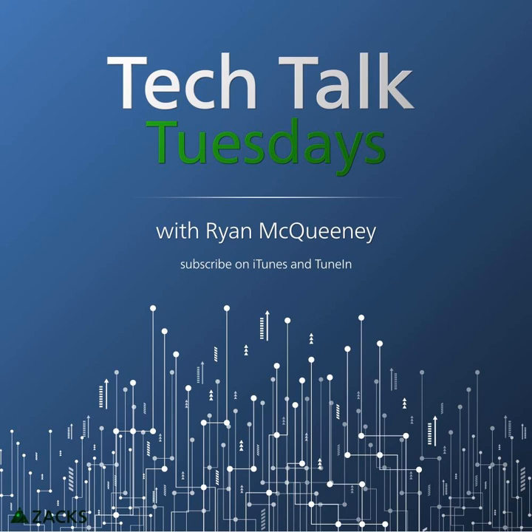Hello and welcome to the latest episode of Zack's Tech Talk Tuesday. My name is Ryan McQueenie, and today we will be talking about what we learned during Nvidia's pre-Gamescom 2018 live stream yesterday.